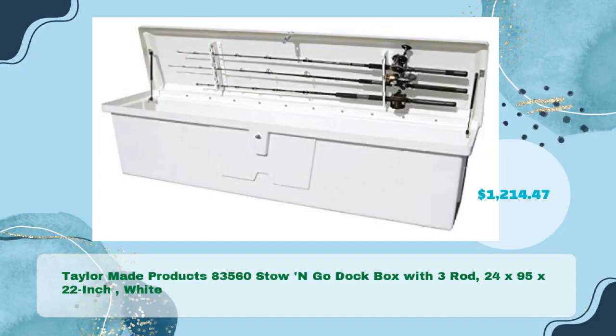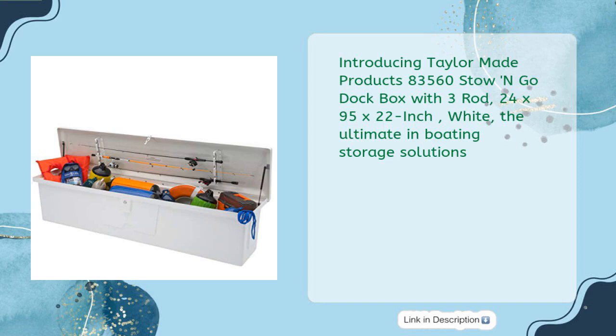Tailor-made Products 83,560 Stow & Go Dock Box with 3 rod holders, 24 x 95 x 22 inches, white, in just $1,214.47. Introducing the Tailor-made Products 83,560 Stow & Go Dock Box — the ultimate in boating storage solutions.